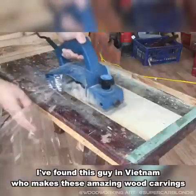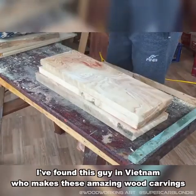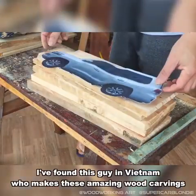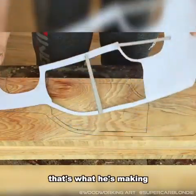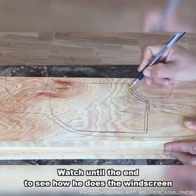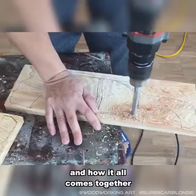Alright guys, I found this guy in Vietnam who makes amazing wood carvings. There you go — there's a hint. That's what he's making. Watch till the end to see how he does the windscreen and how it all comes together. So good.